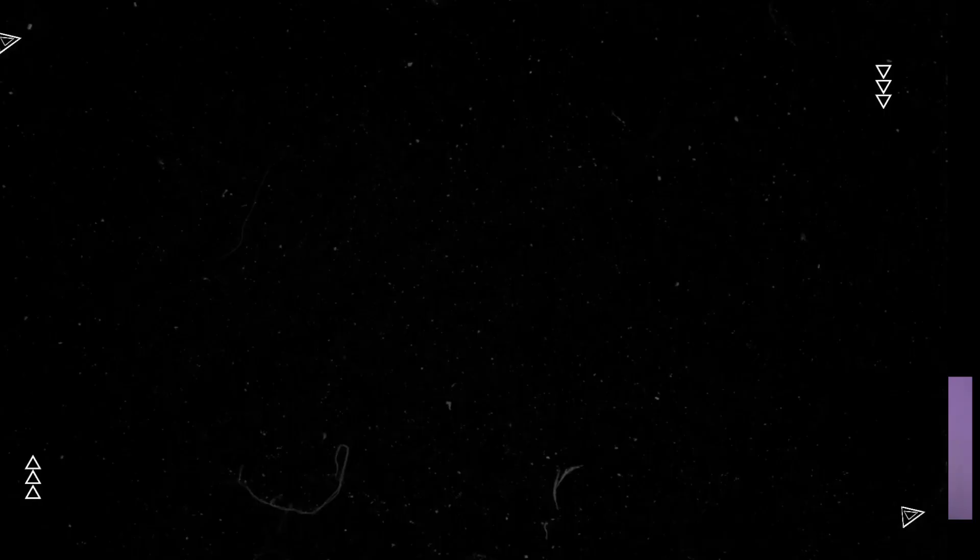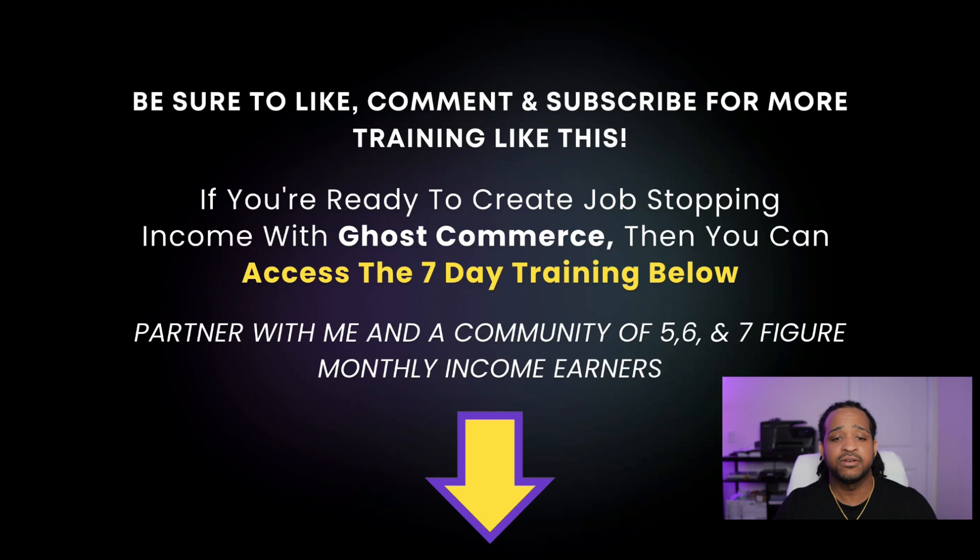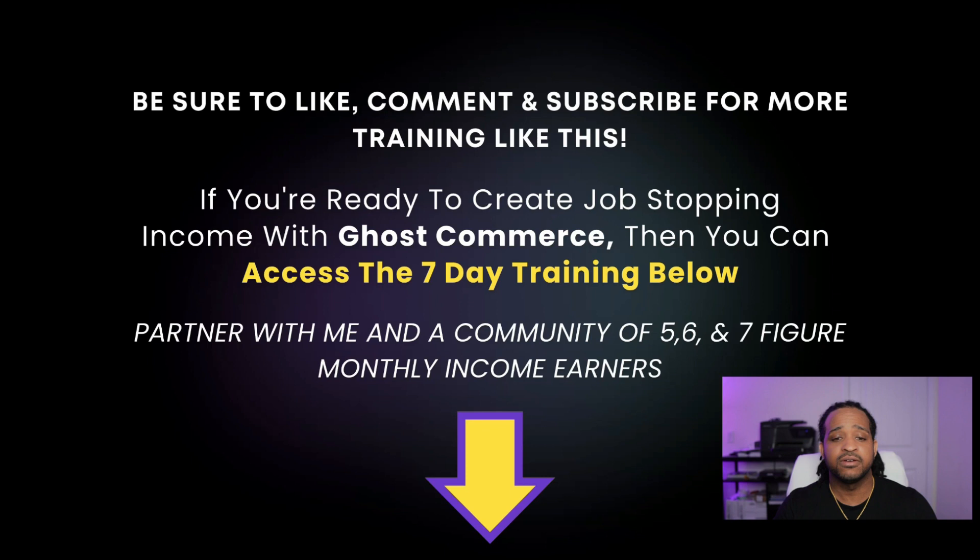The next step is just to rinse and repeat. It's really that simple. There's a little bit of work to do, but you can repeat this process for every affiliate offer you want to promote. If you liked this video, please give it a like, comment, and subscribe for more training. And if you're ready to create job-stopping income with the ghost commerce model, you can access the seven-day training linked below and partner with me in a community of five, six, and seven figure monthly income earners. I'm Mike Garvey and I'll see you in the next one.